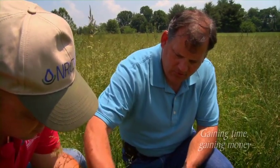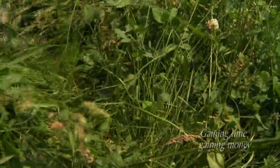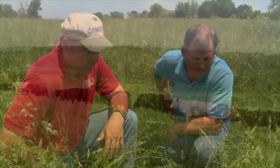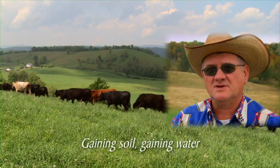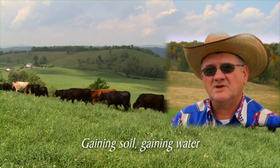None of this clover was overseeded — it came up naturally with good grazing management. With nitrogen prices running about 70 cents a pound, we're probably putting 80 to 100 pounds of nitrogen back in the soil for free. When you've got a good sod that holds down and keeps down erosion, you've definitely made some advancement.